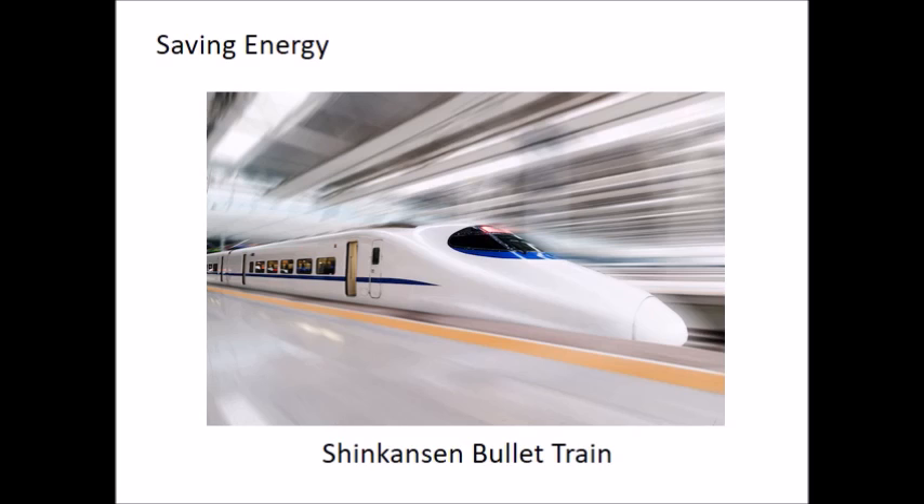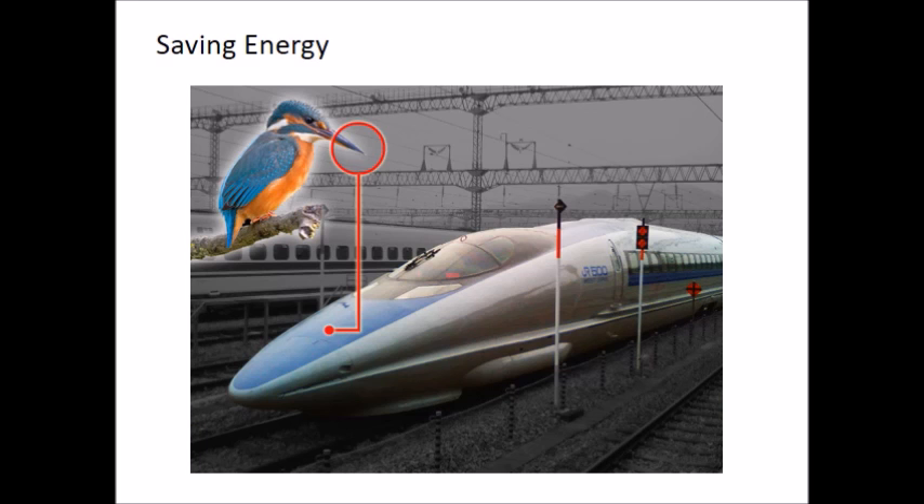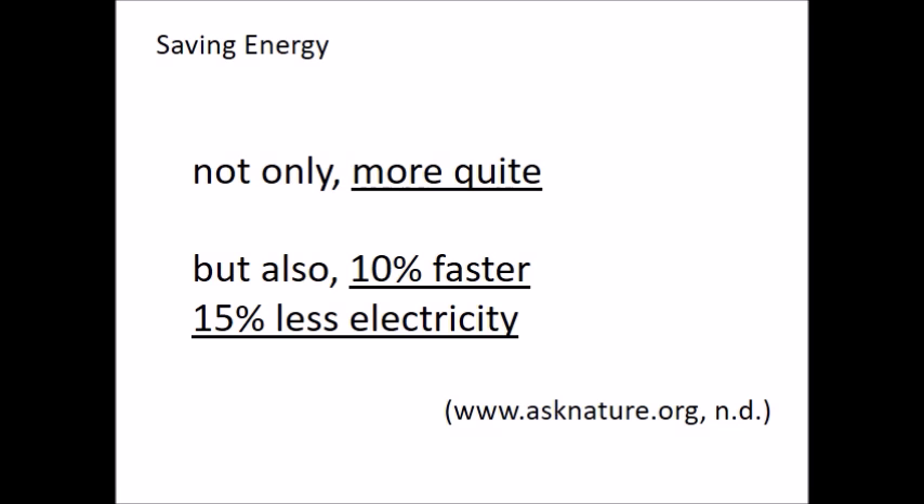Or maybe I should say a great example of nature. Few people realized that the design of this train was based on the Kingfisher bird. This bird is known for its speed and almost silent movement from air to water. So, the Shinkansen train's forefront is designed according to the Kingfisher's beak. According to statistics provided by asknature.org, the more streamlined Shinkansen train not only travels more quietly, but also travels 10% faster and uses 15% less electricity. By taking inspiration from the Kingfisher bird, we can save energy.